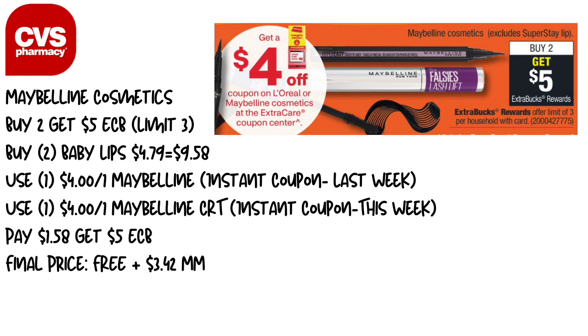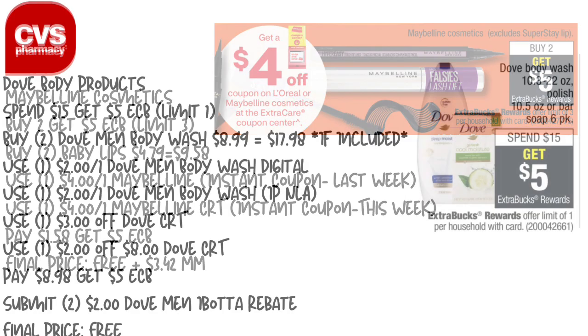Next up, the Maybelline cosmetics — buy two, get a $5 Extra Care Buck, limit of three. Pick up two Baby Lips priced at $4.79 online, so $9.58 total. Use the $4 instant coupon printing this week and the $4 instant coupon you get on Sunday when you scan your card — no manufactured coupons needed. You'll pay $1.58 and get back $5 in Extra Care Bucks, making the final price free plus a $3.42 money maker. Make sure you print those instant coupons by Saturday.